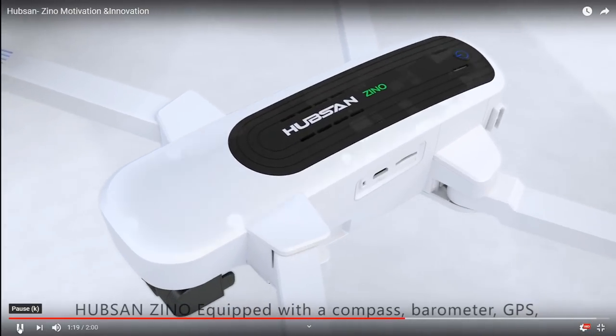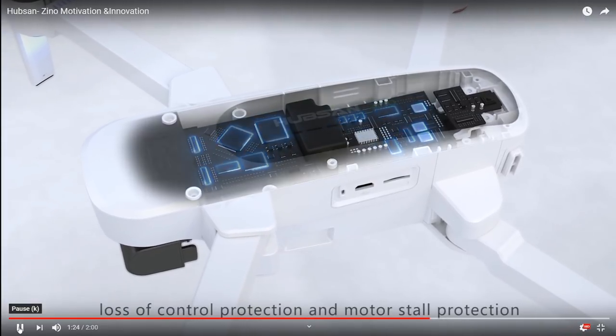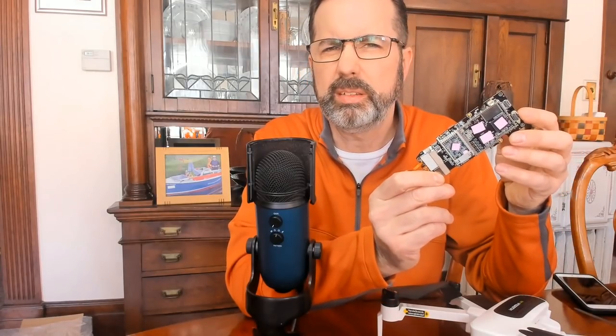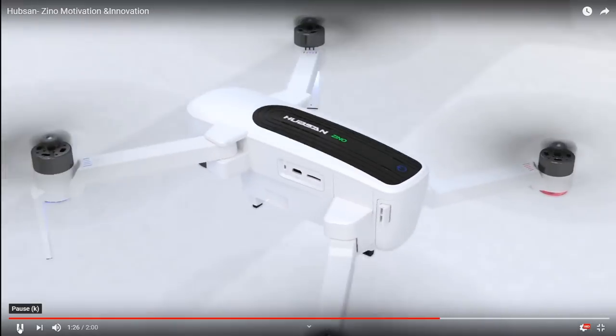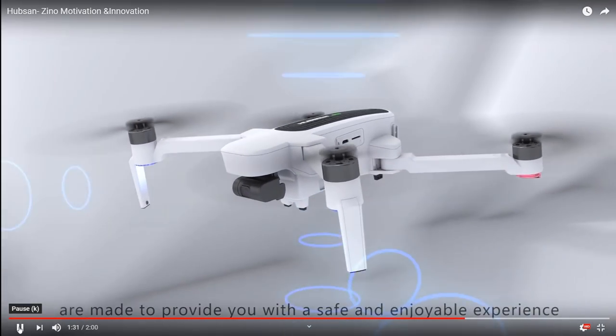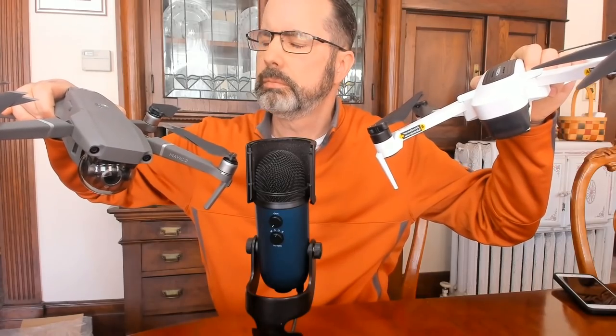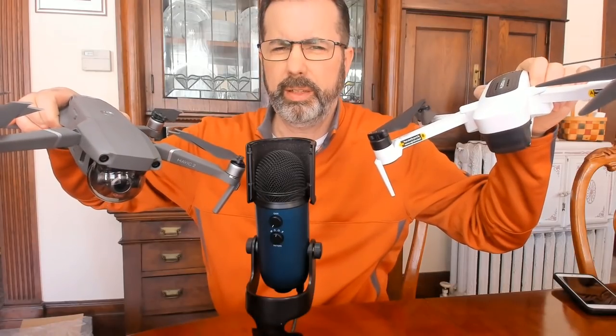Hubsan Xeno — equipped with a compass, barometer, GPS, low power protection, loss of control protection, and motor stall protection. The Xeno and its comprehensive auxiliary performance systems are made to provide you with a safe and enjoyable experience. Hmm. Are we looking at the same thing? Now I'm just confused. What model are they talking about?